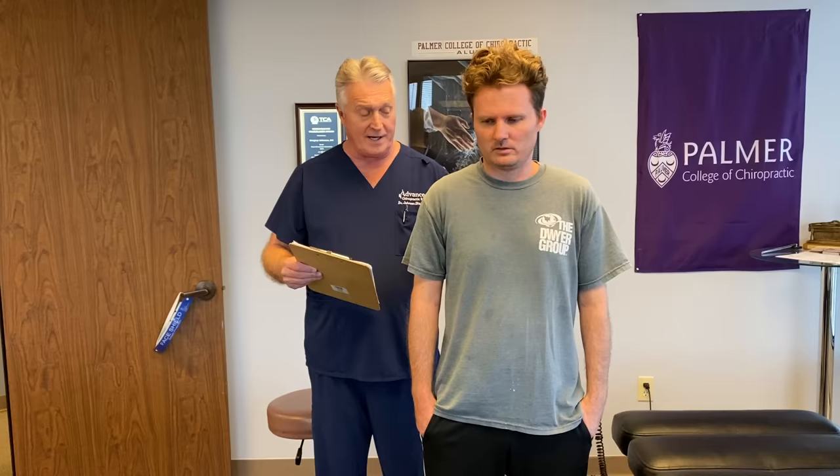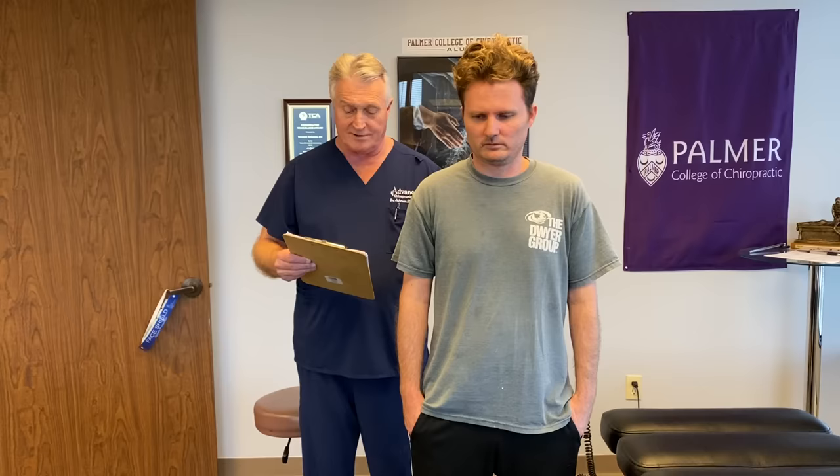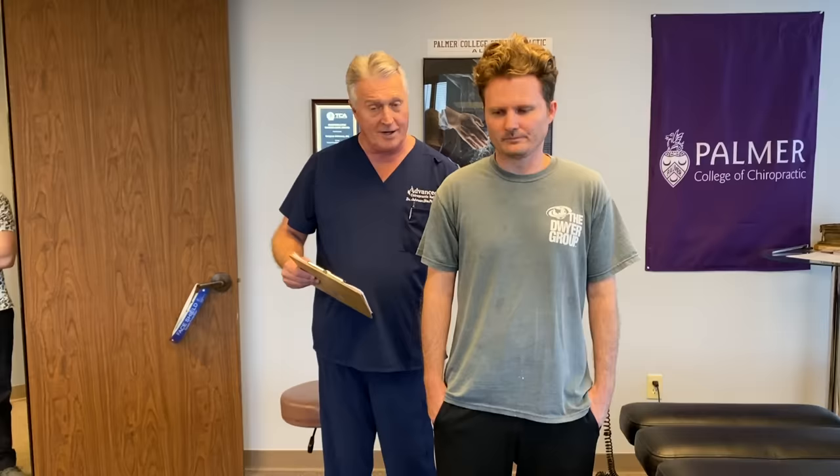We have Daniel in here with us this afternoon. Daniel comes in complaining of some really severe lower back pain that shoots down both legs all the way into the plantar surface of his foot. He's got a lot of muscle spasms down in his thoracolumbar spine and lumbosacral spine, bilateral ribcage pain that emanates from his thoracic spine — the mid-thoracic and upper thoracic spine — neck pain, mostly stiffness in his neck, and pain bilaterally in his sacroiliac joints.